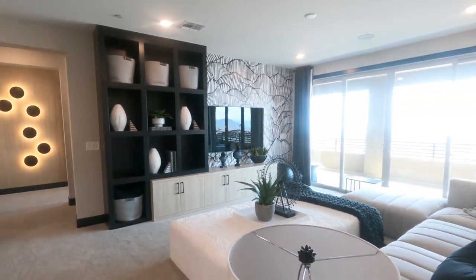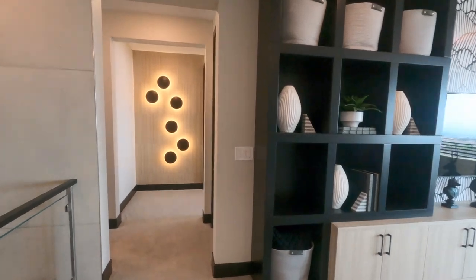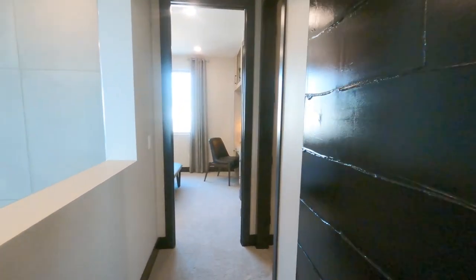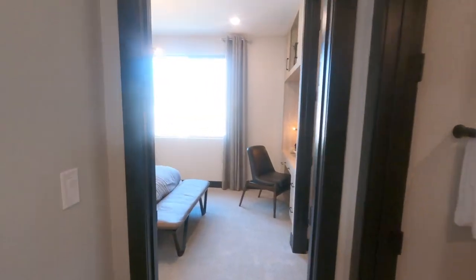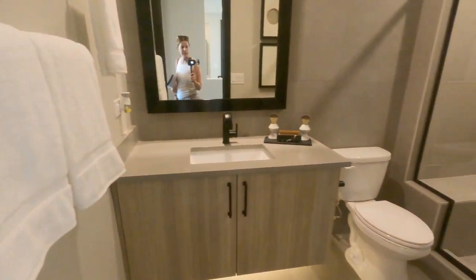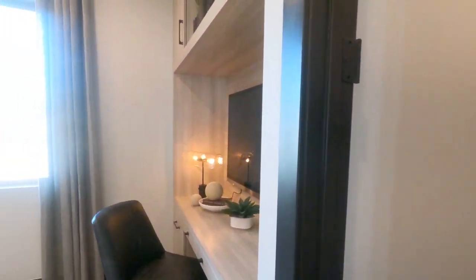And this loft — very nice. It has access to the patio, but we'll look at that shortly off of the primary. Then we'll go down this hallway, and there's another bedroom — another full bathroom with another bedroom.